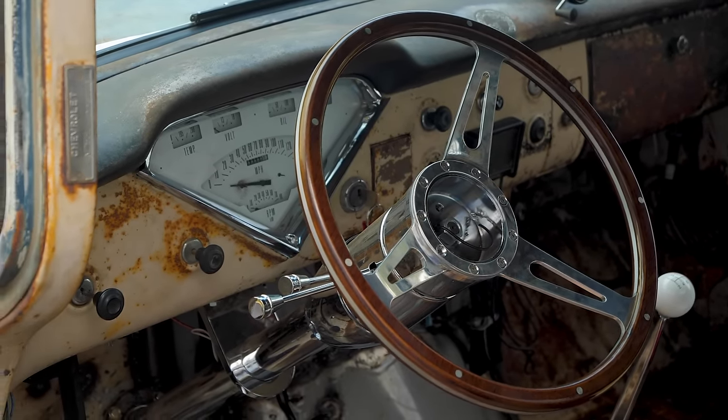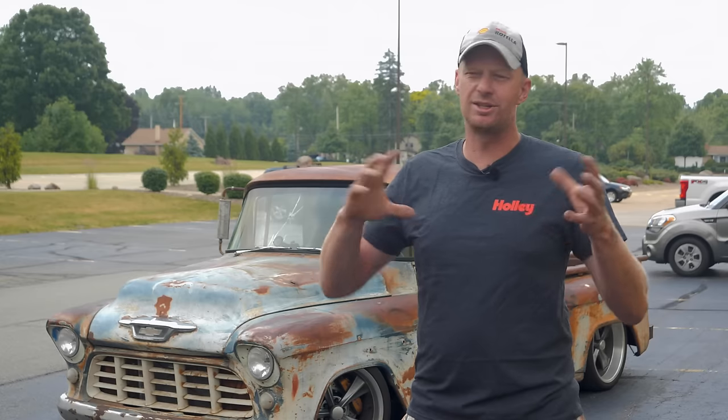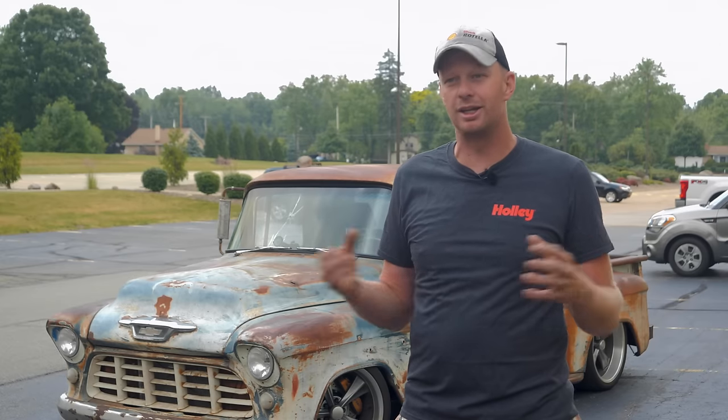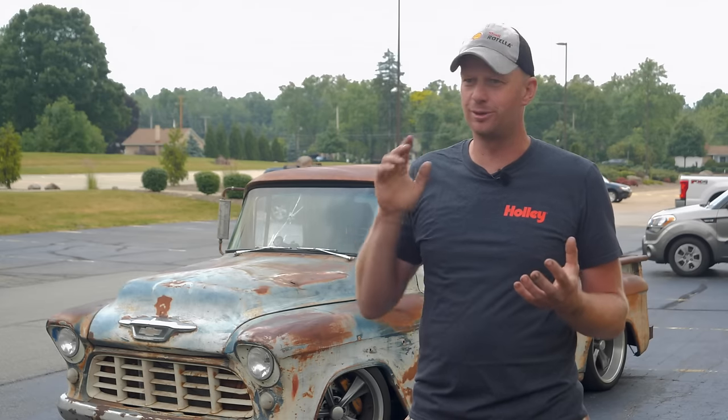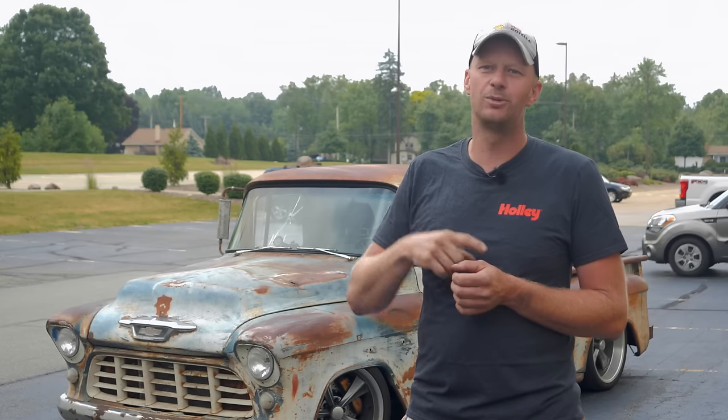We basically finished it just in time for LS Fest West. From there we flew home, then flew back for LS Fest Texas, where we hung out with Emily and Aaron from Flying Sparks Garage. At that point we had about 2,000 miles on it. We looked over the truck, cleared a little rubbing, re-torqued everything, and made sure we were safe.